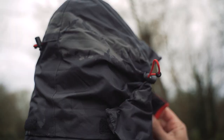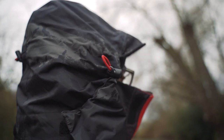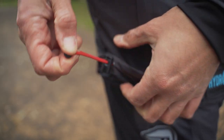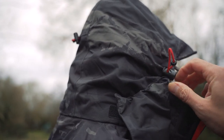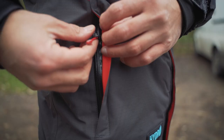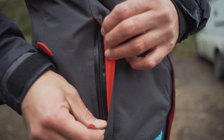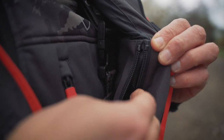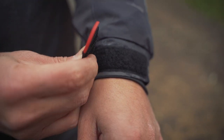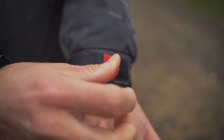It's got a tri-cut lined collar, a fully adjustable wired peak, double-exit hem drawcord, neoprene snug cuffs, and YKK zips throughout.